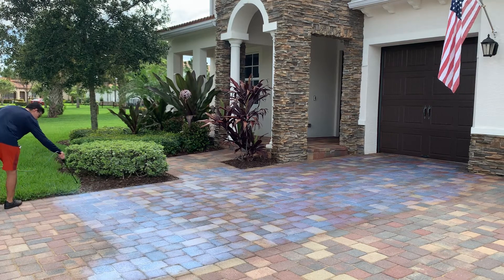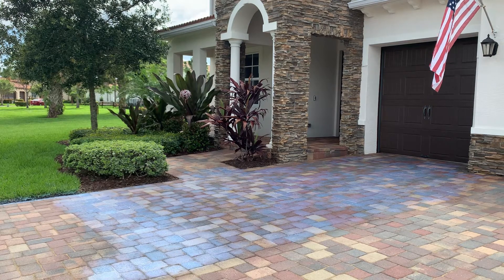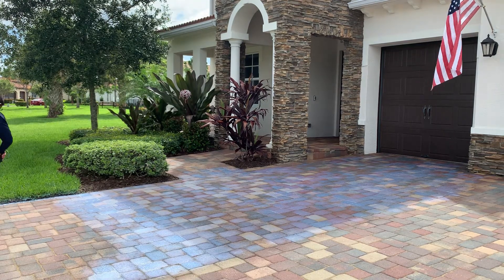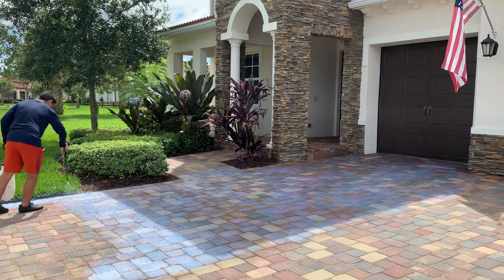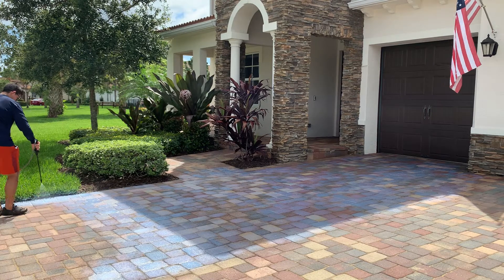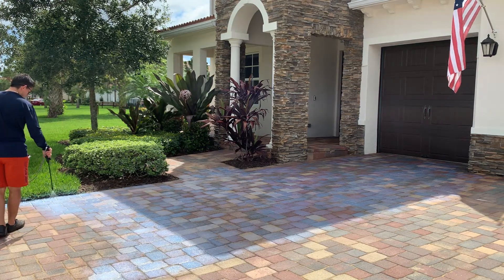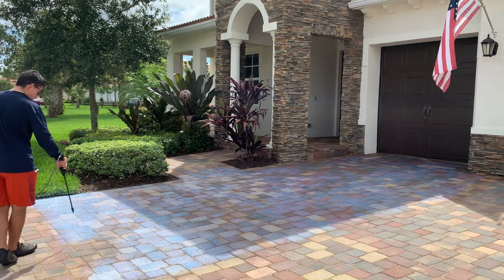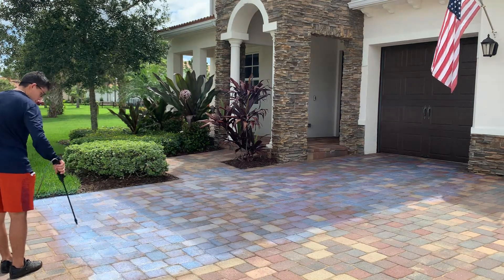As most of you know, with sealers they last about a year, so the maintenance can get rather costly. With this coating we're seeing between three and five years, so obviously fewer layers have to be applied — to protect the pavers from continued staining, but more importantly to protect against the fatal fading.